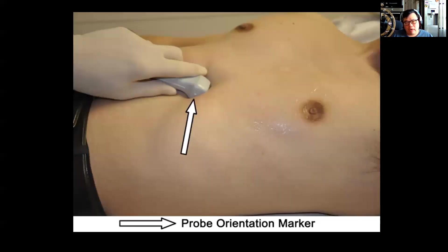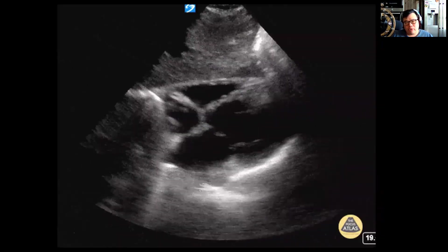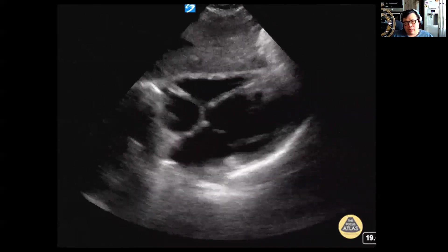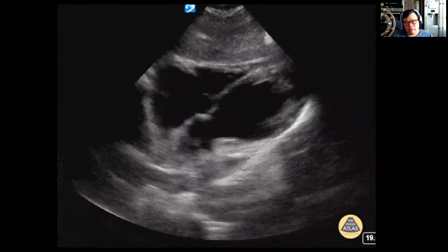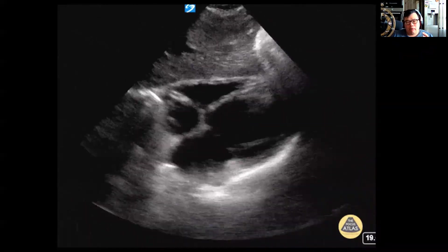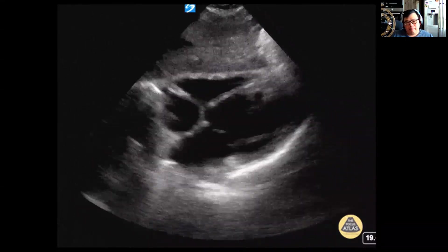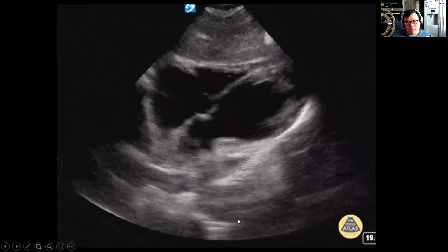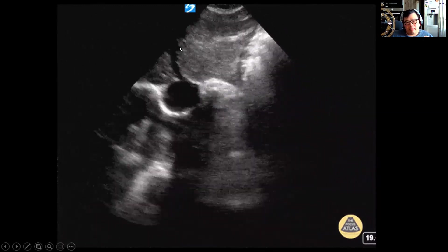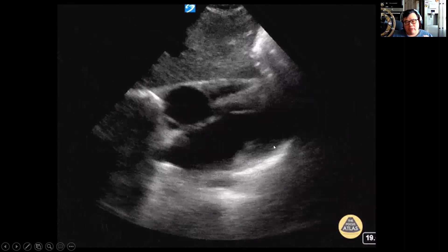This is your subcostal view. Keep your hand on top of the probe and keep the probe quite shallow. You should see four chambers of the heart. This is a good view for evaluating pericardial effusions, relative LV or RV distension, and your LV function as well. You've got a shot of the liver in the near field. This is your right ventricle, right atrium, left atrium, and left ventricle.